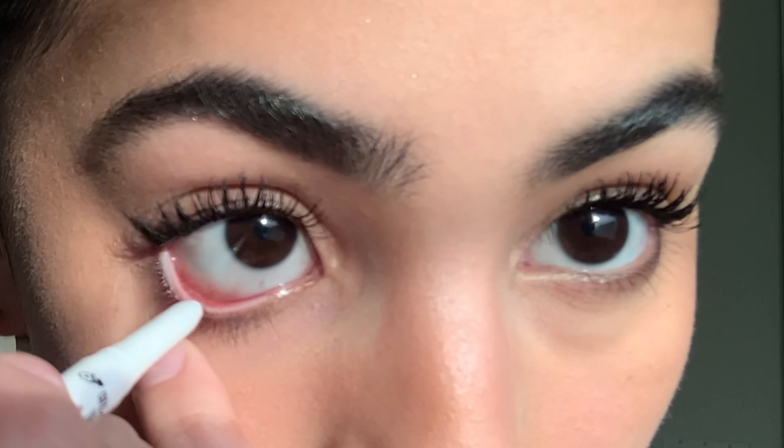I take the Maybelline Lifter Gloss — it's more orangey than pinky, which is my perfect lip color. I also take a little more setting powder. To finish up my eyes, I take the NYX Retractable Eyeliner in white for my lower waterline. I used to think white eyeliner was gross, but then I tried it and it was amazing. I just put it on my lower waterline and it opens up my eyes so much.